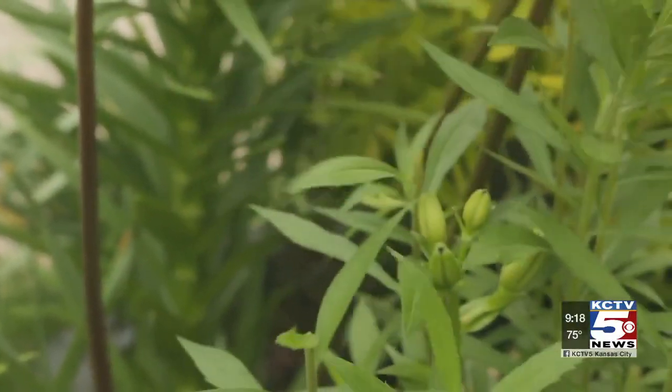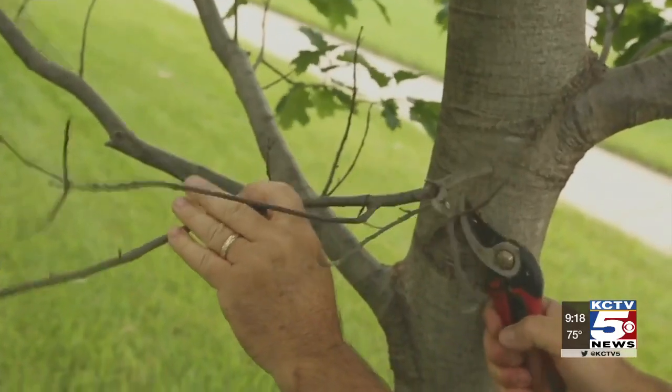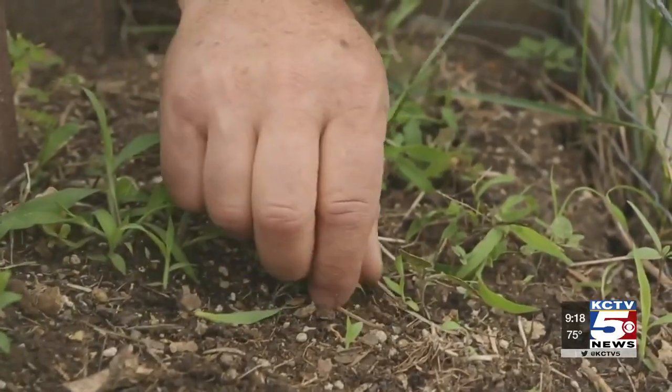Don't forget those dead branches. In summer, when trees are leafed out, you can easily spot them. Trim them off when you see them. Of course, control those weeds too.